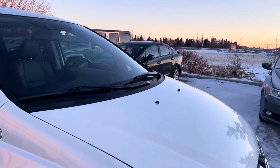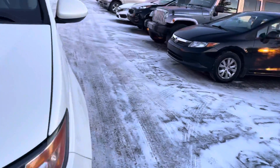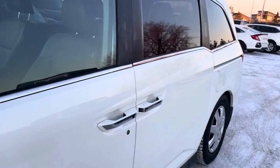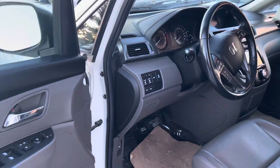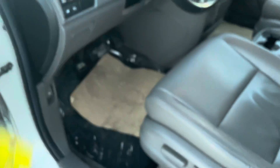The windshield is good. It's in really nice condition — only 113,000 kilometers on it. It does have a remote start installed as well.